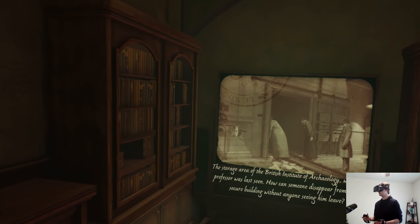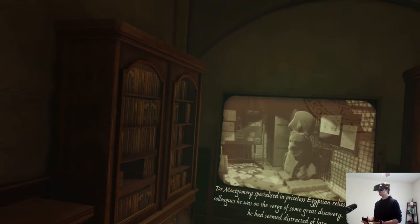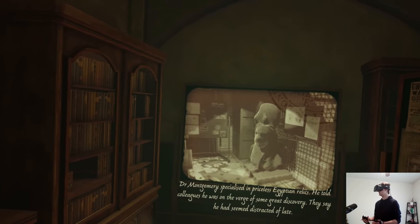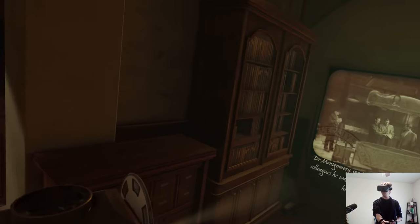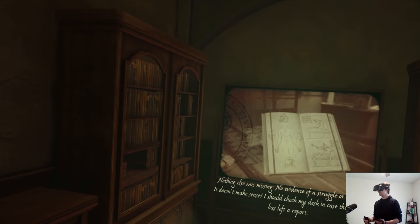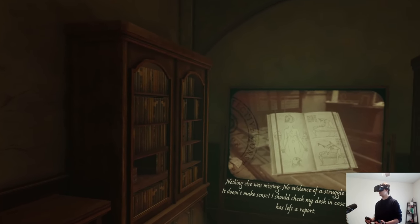How can someone disappear from such a secure building without anyone seeing him leave? Dr. Montgomery specialized in priceless Egyptian relics. He told colleagues he was on the verge of some great discovery. They say he just seemed distracted of late. This is the piece the professor was studying when he disappeared — a sarcophagus. Nothing else was missing, no evidence of a struggle or break-in. It doesn't make sense.